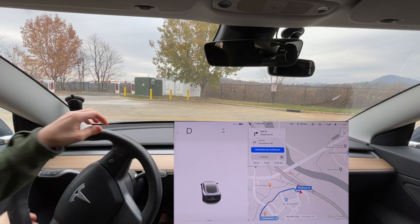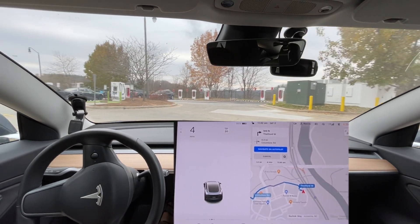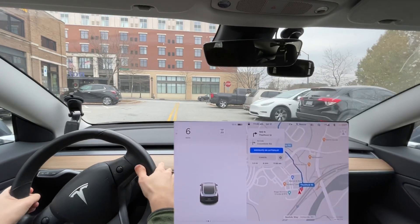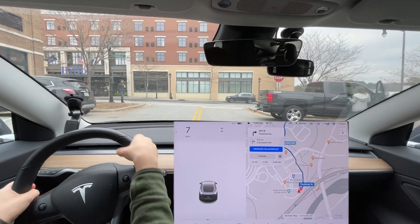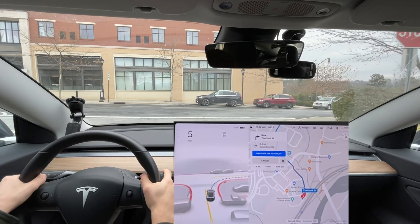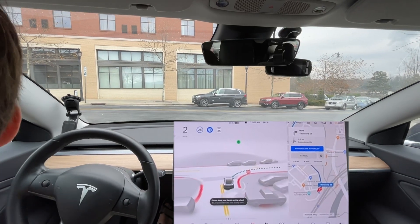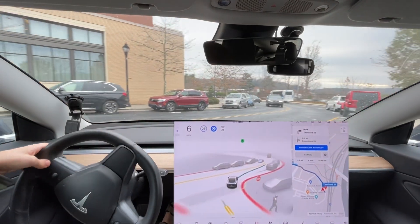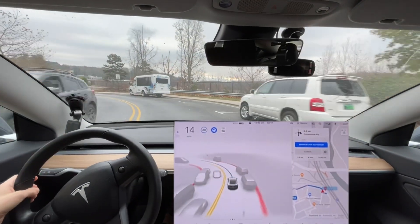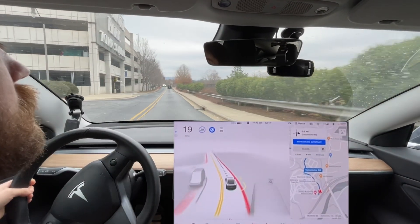Everyone, we are back. We just finished up our third drive for the day because of an unexpected detour that nav did not catch. I wasn't able to do the same exact route — the car did not, unfortunately, make it because it didn't reroute automatically, so I had to take over for a disengagement.